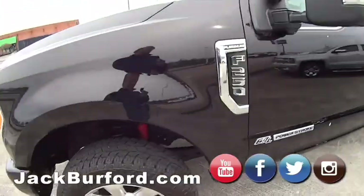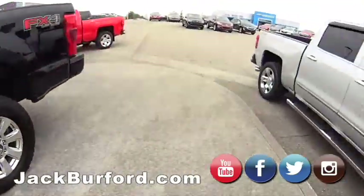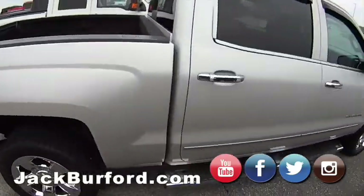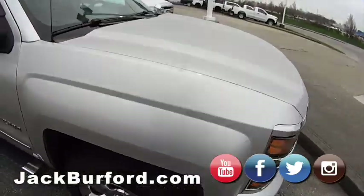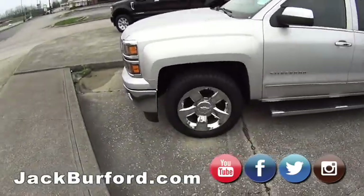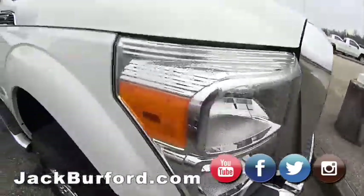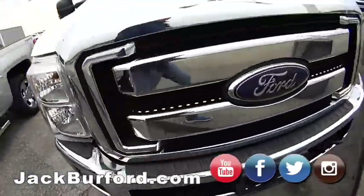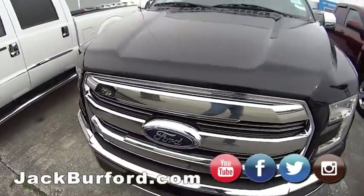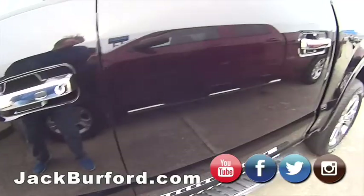All of our product specialists can answer all of your questions — they're all at home on their iPads. They can handle everything over the phone. We also have curbside pickup and delivery service. And remember, our service department is open Monday through Friday 7:30 to 5:30, and Saturday 8 to 2.